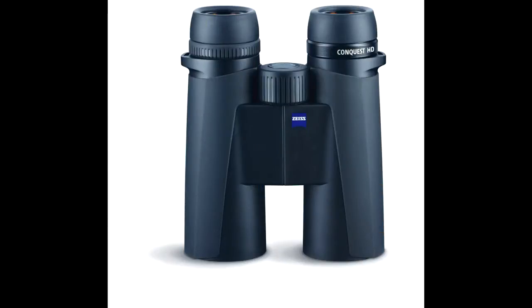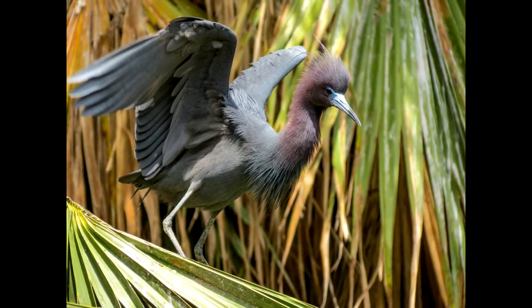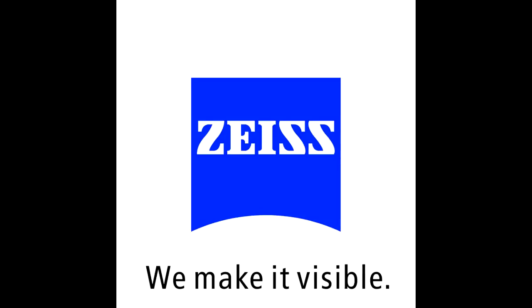Compare the Conquest HD to optics costing up to twice as much. We are sure you will agree — all the view, half the price. In fact, we are so sure we are staking our reputation on it. Conquest HD from Carl Zeiss Sports Optics.